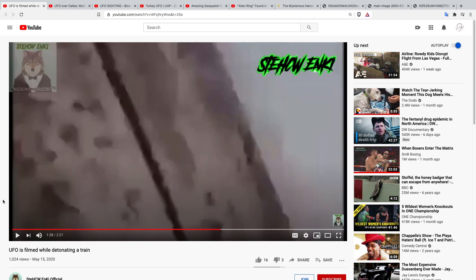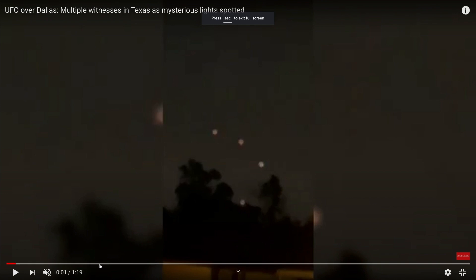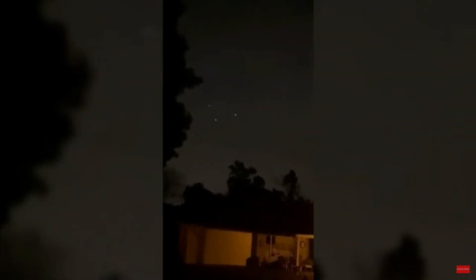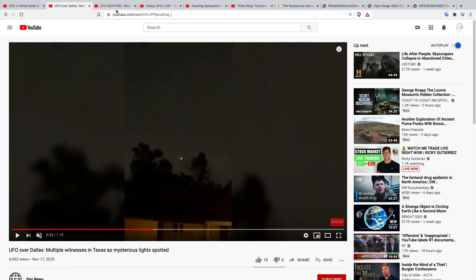I'll leave a link in the description. Now this next video just says 'UFOs over Dallas.' I don't know if these UFOs are getting into specific shapes, because it looks like they're moving in unison. But something like this could just be synchronized drones. This isn't one of those videos where I'm seeing a UFO maneuver — nothing spectacular. I'll leave a link in the description if you want to check it out.